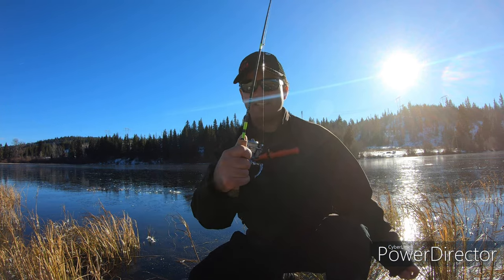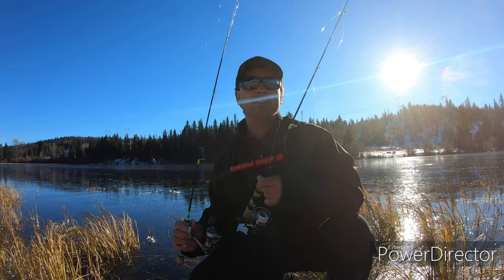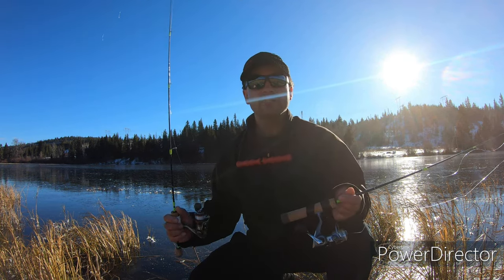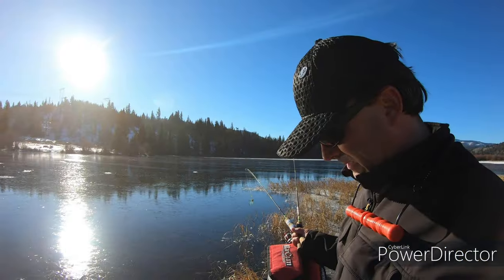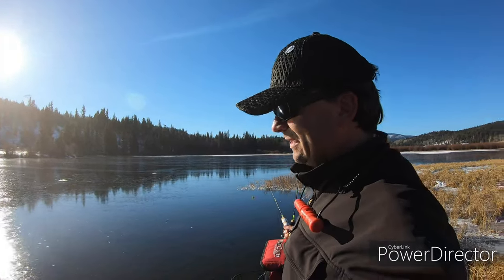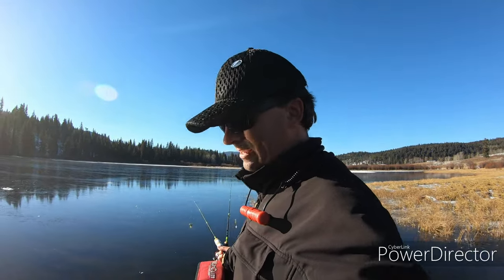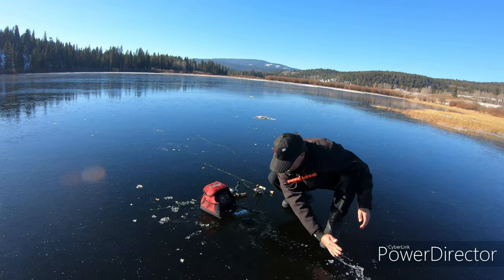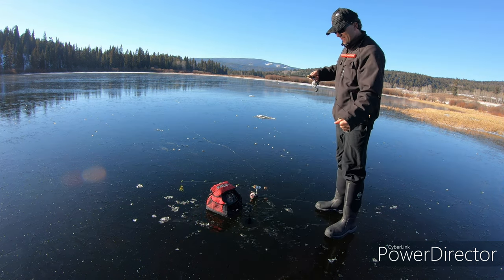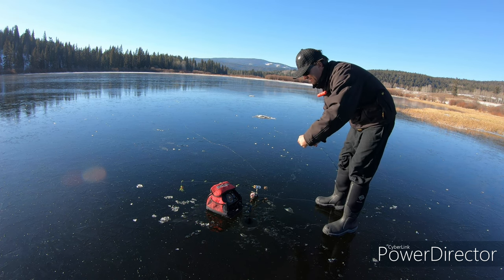I'm rigging up two rods — the Dead Stick 36 from Circle Tackle and a Panfish 36. I'm going to put a spoon on one and a tungsten jig on the other. I have worms and shrimp. Let's see if we can entice some fish to bite. At the beginning of the year, always check your drag — I usually loosen them off and straighten your line out by running it through your hands.